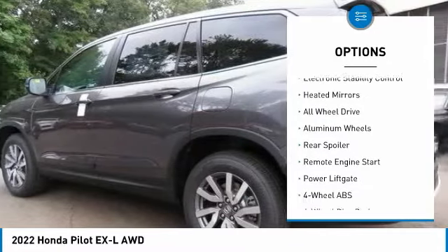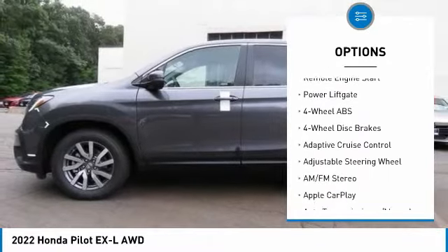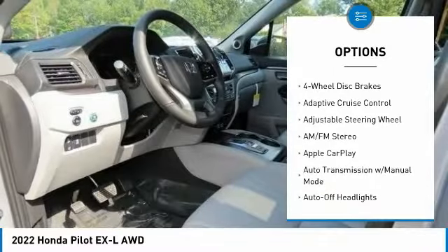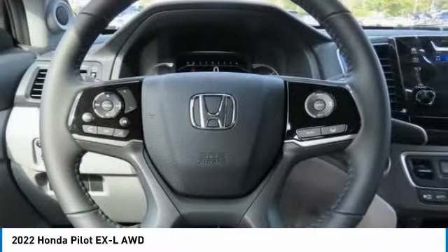Tire pressure monitoring system, sunroof, electronic stability control, heated mirrors, all-wheel drive, aluminum wheels, rear spoiler, remote engine start, power liftgate.